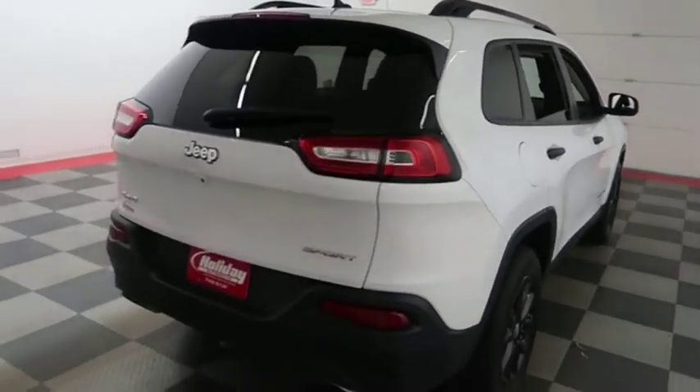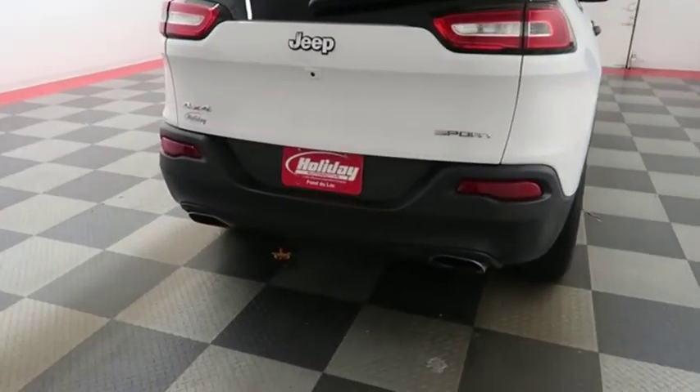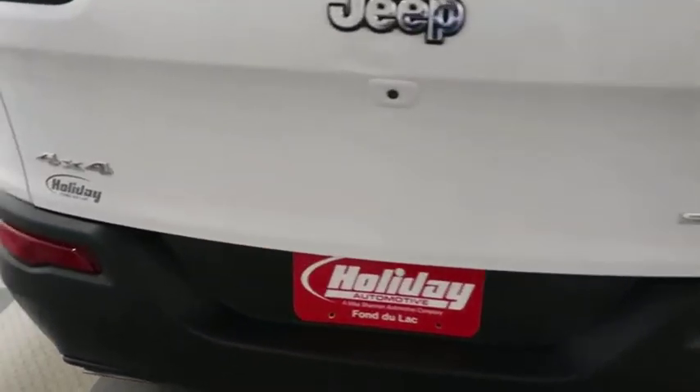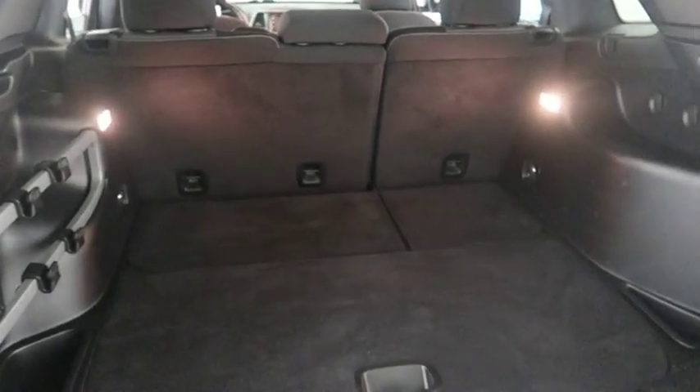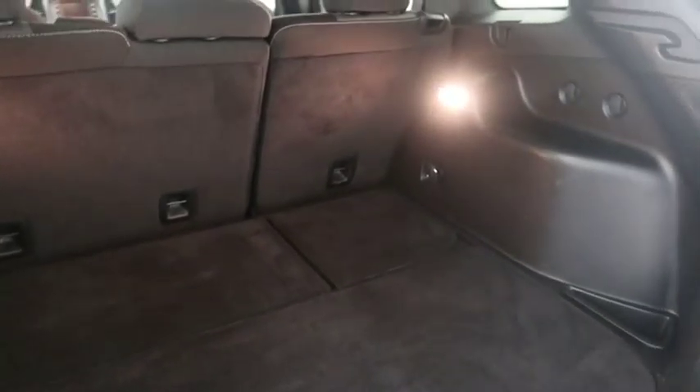One more look down the passenger side then swinging around to the back end. You have dual point exhaust and a rear backup camera. Taking a look in the hatch, there's a 60-40 split on the back seats so you can fold those down.